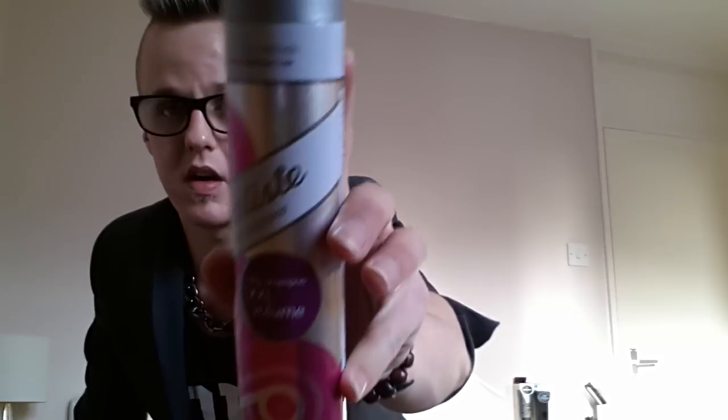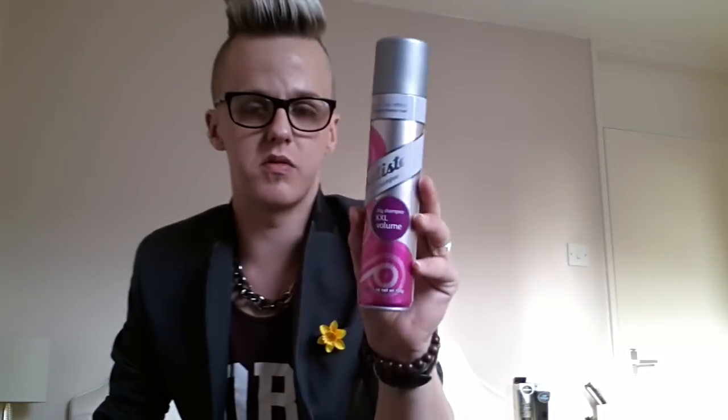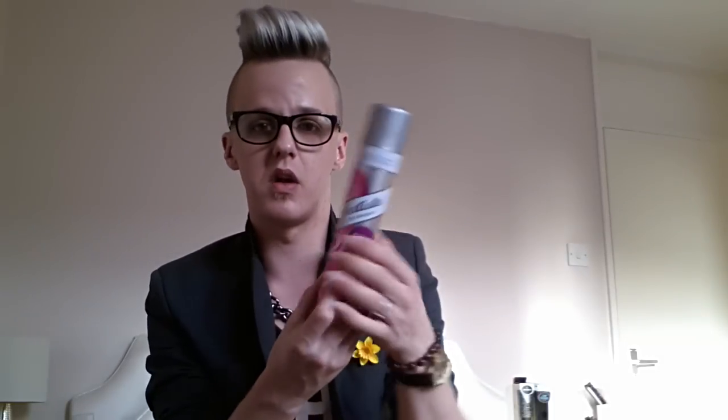The next product is the Batiste Dry Shampoo XXL Volume — another 200ml. They've updated the bottles from the old pattern design, so this is kind of an updated review. I haven't used this one before and to be honest I'm mediocre about it. For my hairstyle — I wear it in a quiff nearly every day — it's not brilliant. I'm not super impressed because of the powder texture.